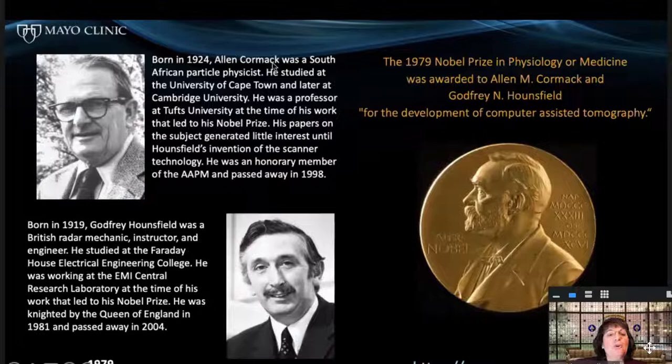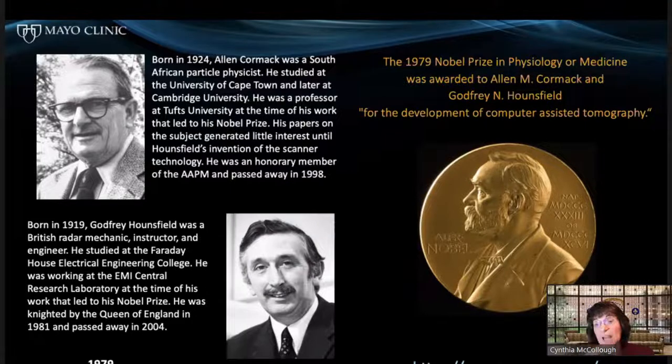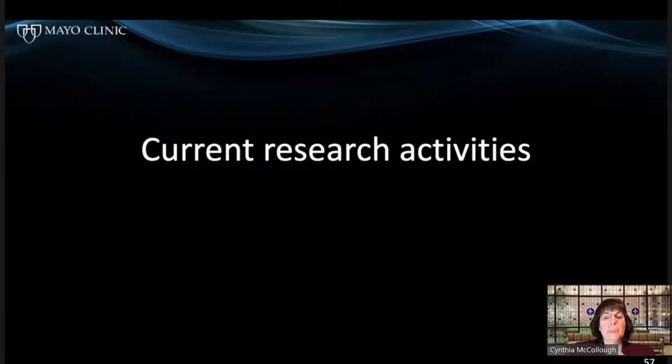Alan Cormack — actually from South Africa — and Godfrey Hounsfield were awarded the Nobel Prize in Physiology or Medicine in 1979 for the development of computer-assisted tomography. The first clinical patient had been scanned in 1971. If you like this kind of history and want to learn more, there is a virtual museum on the AAPM website with galleries covering the history of CT, fluoroscopy, and other modalities.